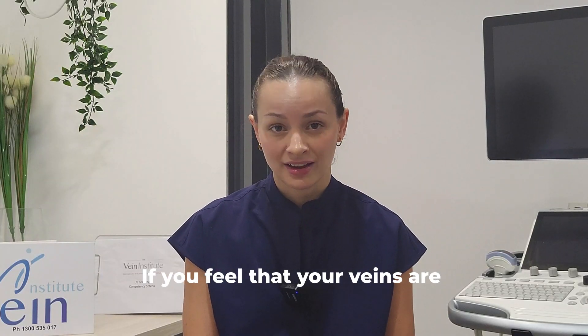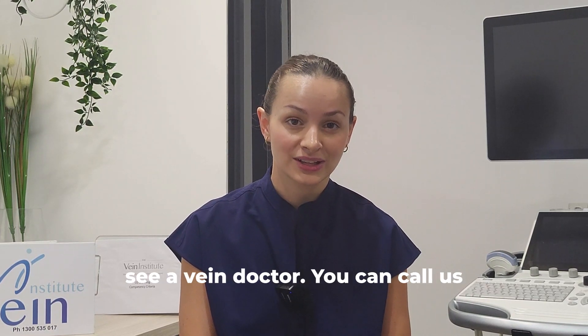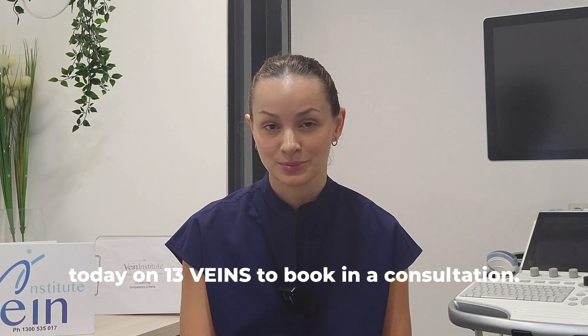If you feel that your veins are getting uncomfortable, you should see a vein doctor. You can call us today on 13Veins to book in a consultation.